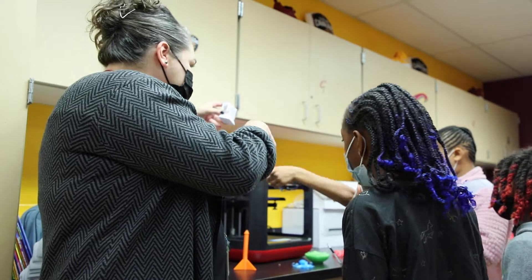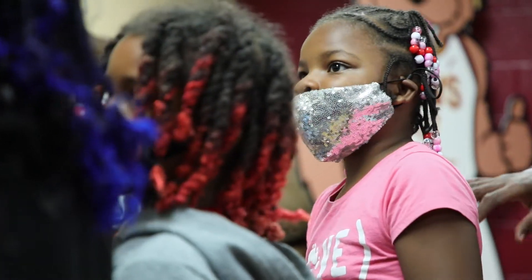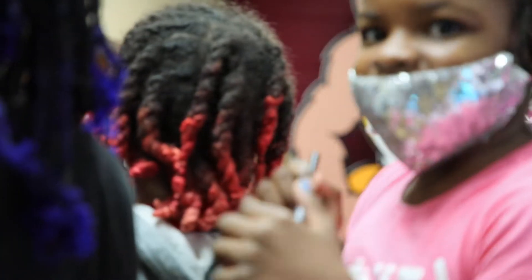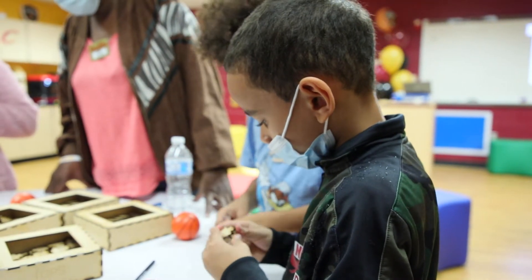Having another STEM lab in a K-8 Cleveland Public School is really going to let these kids play with STEM and learn with science hands-on. A lot of them have seen 3D printers before, have seen robotics, but they just see it — they don't get to actually use it in their classroom day to day. So this amazing gift that the Cavs and Goodyear has given the district is going to allow these kids to play with STEM every single day.